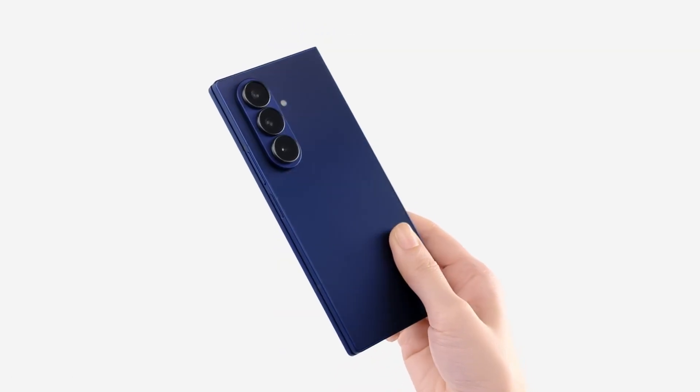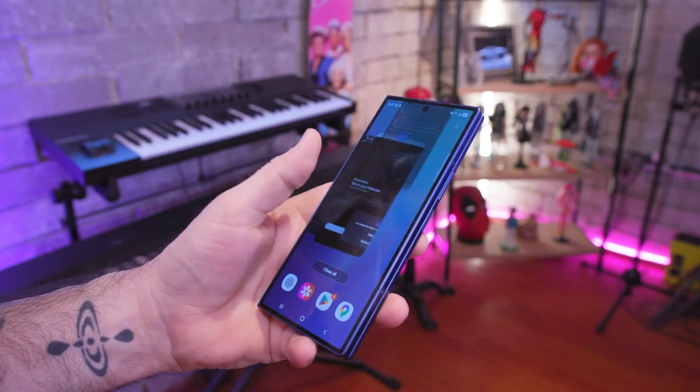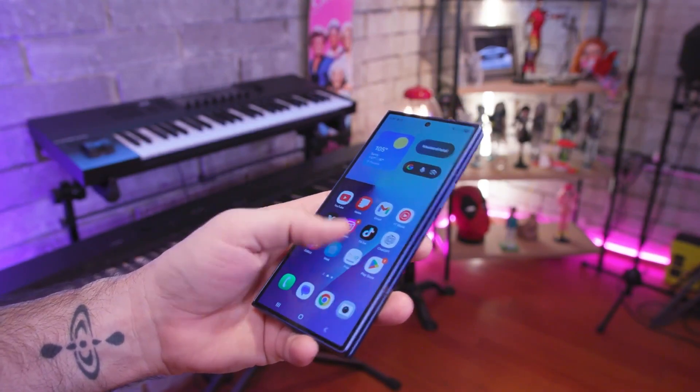Is Samsung's Galaxy Z Fold 7 really delivering when it comes to battery life? Let's break down the official claims, real-world test results, and expert opinions to find out.